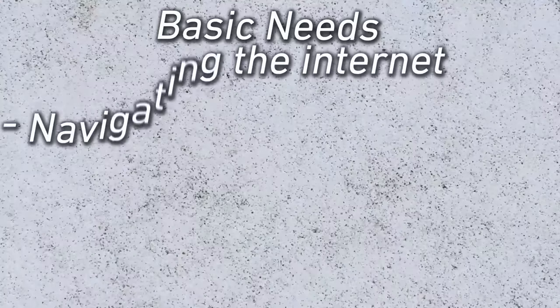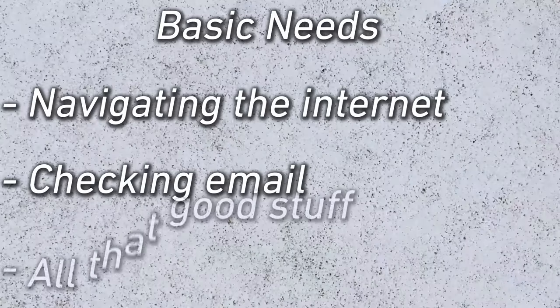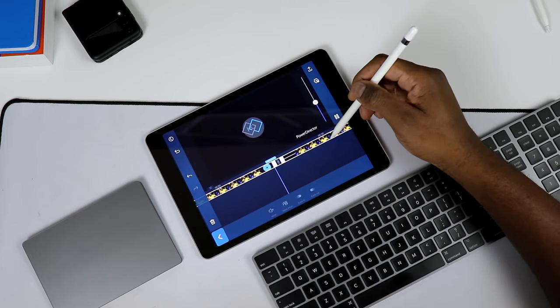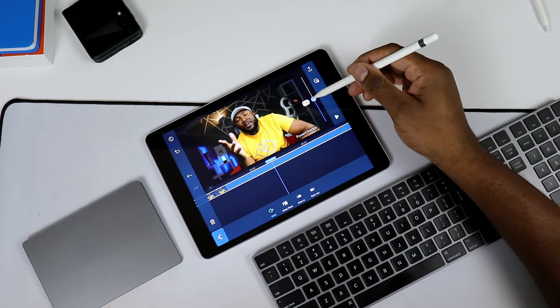If you are currently looking for a budget iPad that can satisfy a number of basic needs — your day-to-day operations, navigating the internet, checking your emails — all the way to performance, meaning editing videos or working on heavy projects, the iPad 9 is surprisingly good at handling those. GPU performance is top notch, and even playing games is very, very good.